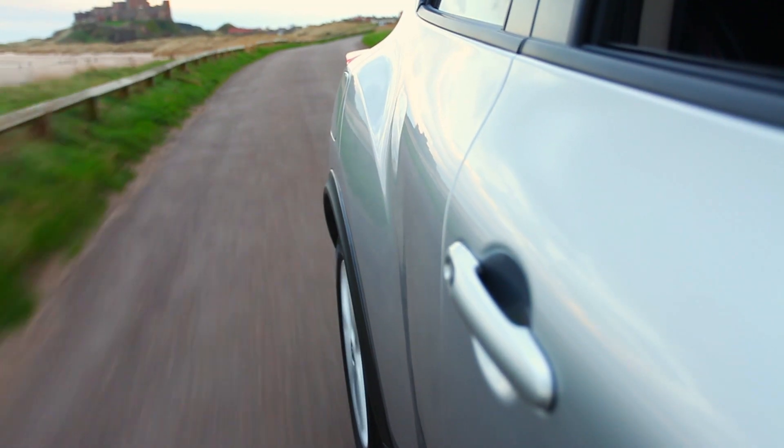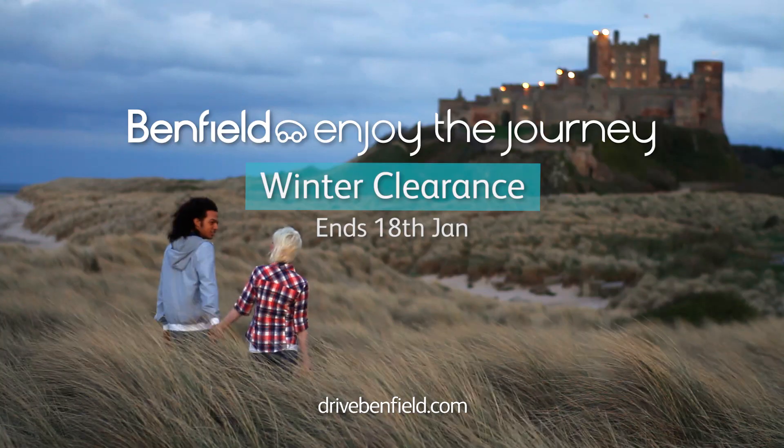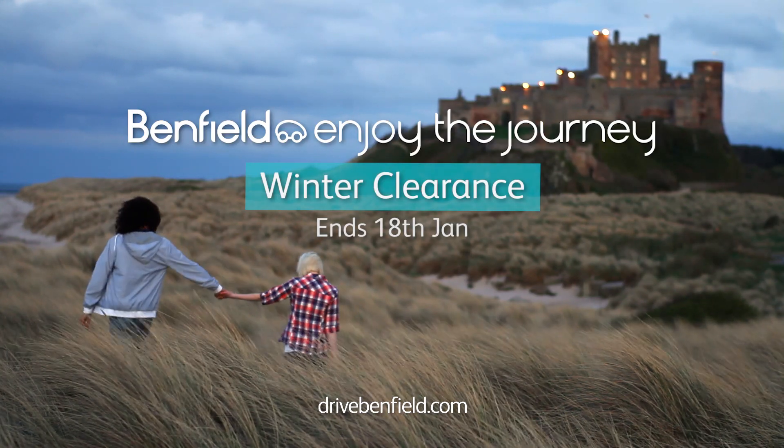All come with at least 12 months warranty and roadside assistance. The Winter Clearance at Benfield. Enjoy the journey.